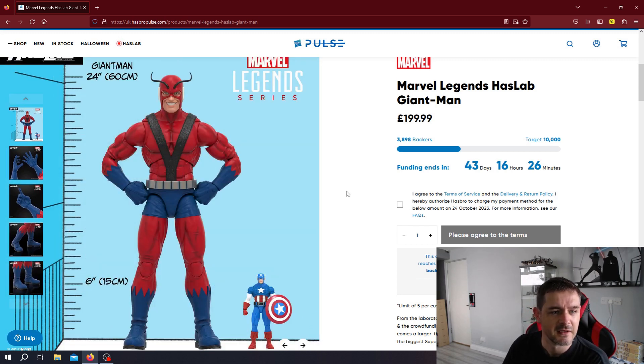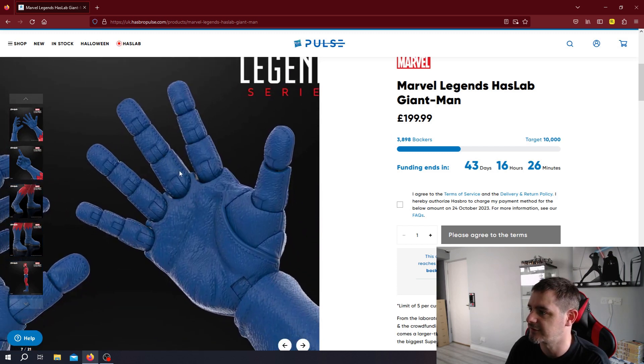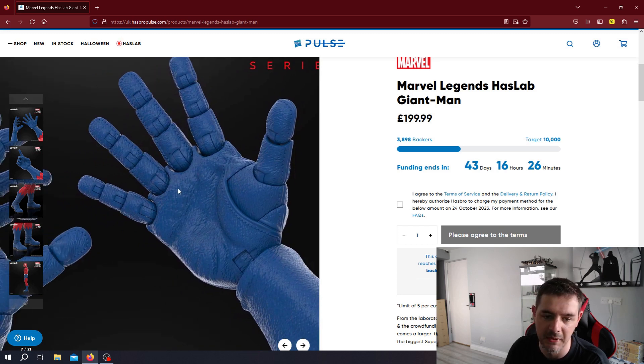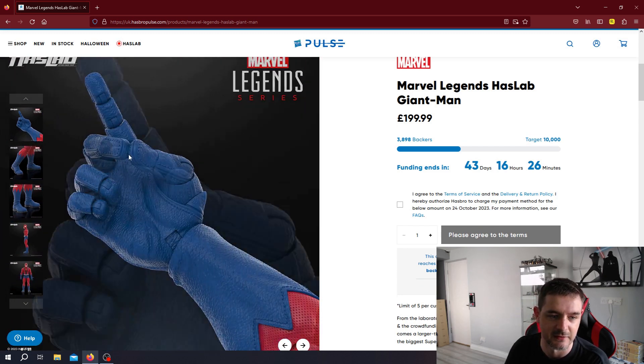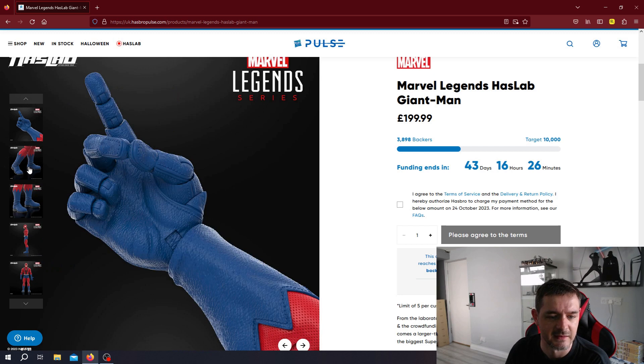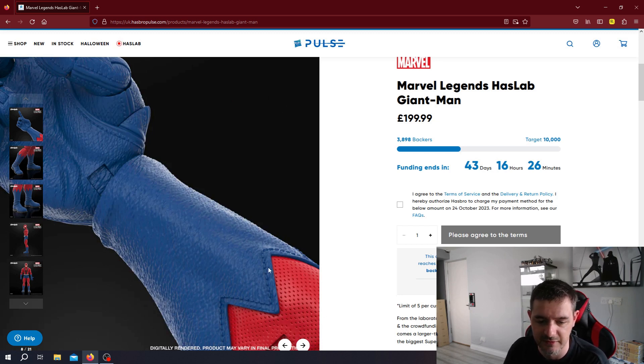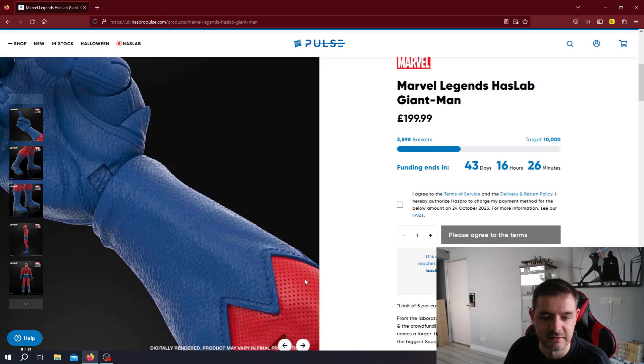So here is the figure itself — Giant Man, 60 centimetres tall, 24 inches. That's a big action figure. You've got Captain America there for scale. This is clearly taken from a very classic Giant Man look. You can see the amount of articulation in the fingers — you can get many, many different kinds of poses. That looks just great. The level of dexterity in this massive figure, the detailing — obviously these are digitally rendered and not the final product, but you get a sense of the detailing you're going to get. Really, really good.